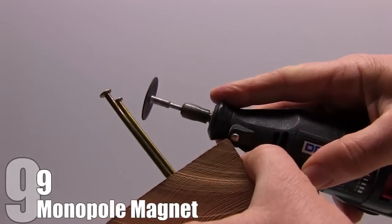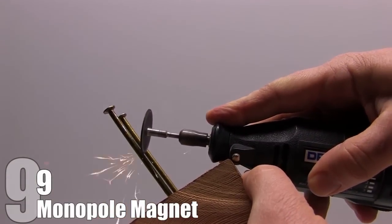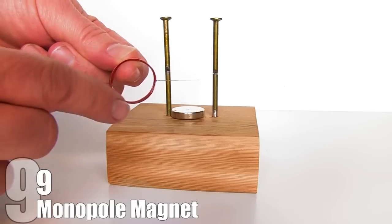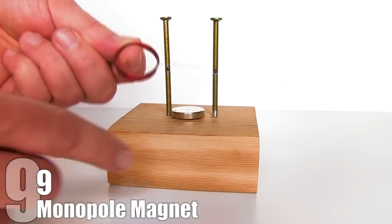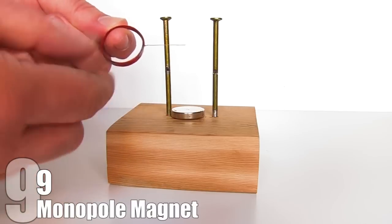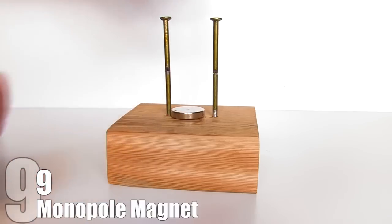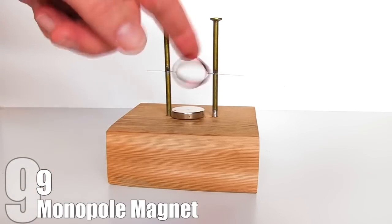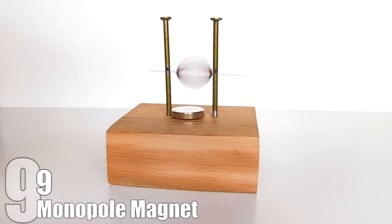He hammers two nails into a board and cuts tiny slits in the nails to hold the wire formed into a ring. In between the two nails and under the ring, he places the magnet, which causes the coiled wire to spin, creating energy. The biggest problem with this type of machine, besides the lack of scientific evidence that monopole magnets are real, is that there is too much friction on the materials, so they would have to be replaced, meaning this would never be a true perpetual motion machine.